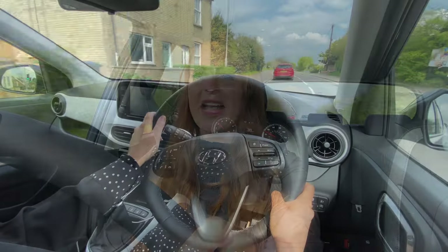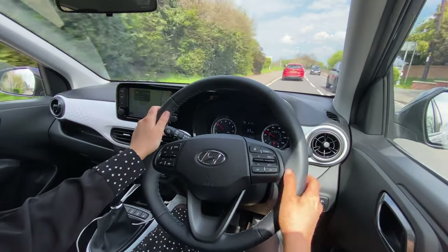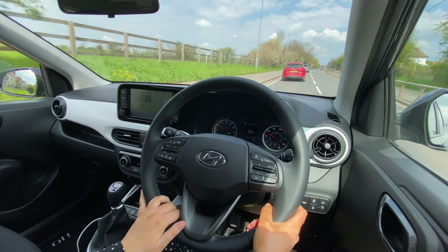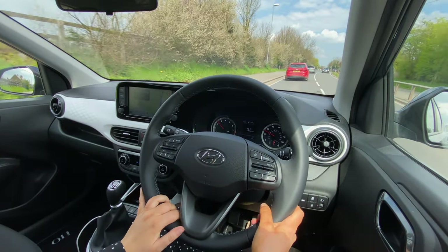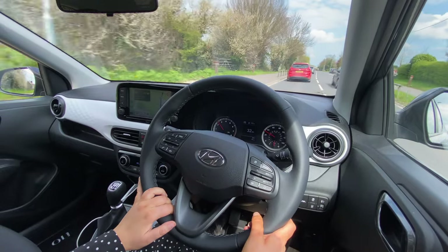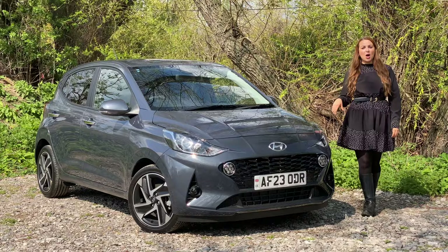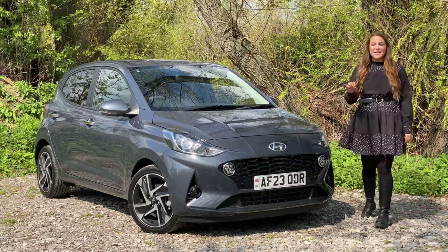It's also fun to drive. The i10 is surprisingly fun to drive thanks to its responsive steering and nimble handling. Whether you're navigating through tight city streets or cruising down the motorway, you're going to enjoy every minute behind the wheel. If you're in the market for a small car with a big personality, it doesn't get much better than the Hyundai i10.